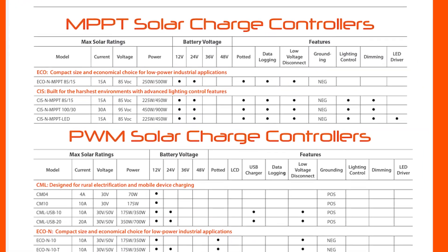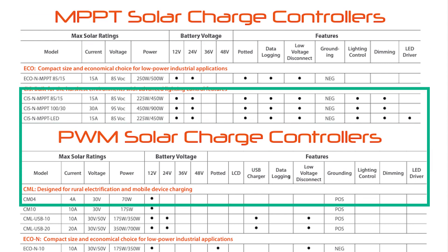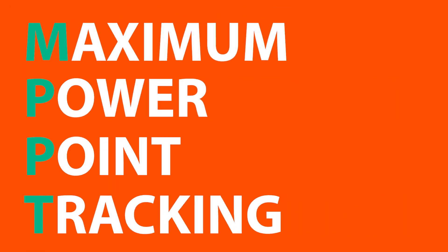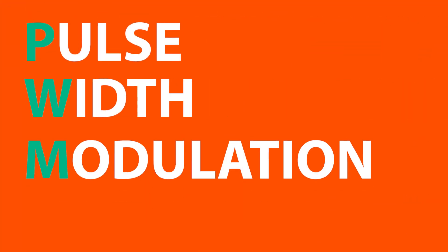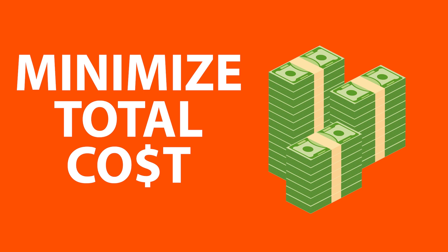FOCOS offers both MPPT and PWM models. Our maximum power point tracking and pulse width modulation solar charge controllers are designed with an optimal feature-to-cost ratio to minimize total cost of ownership of the off-grid system.